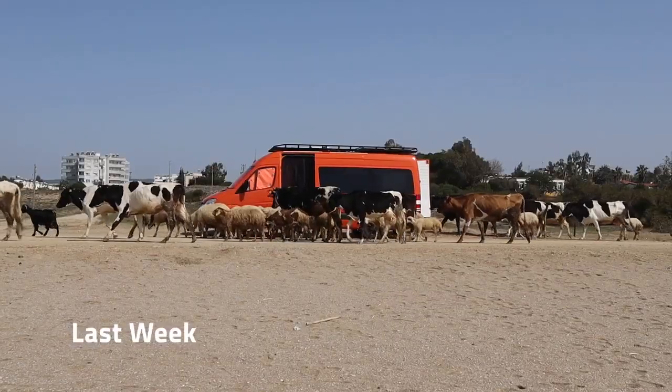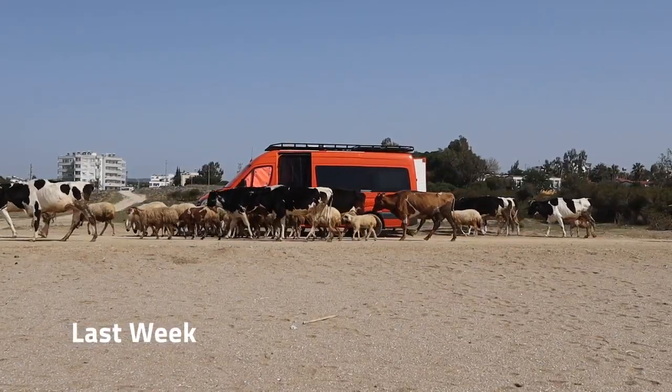Merhaba from Turkey. This week we finally managed to pry ourselves away from that beautiful beach and we're heading to Hatay, which I never thought I'd say but is right next to Syria.